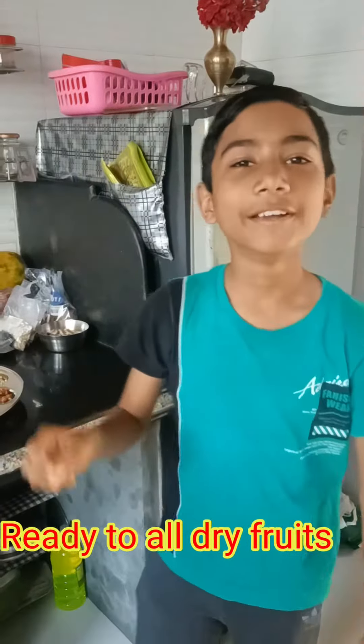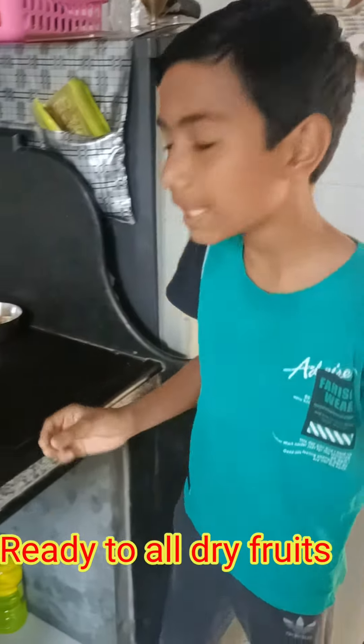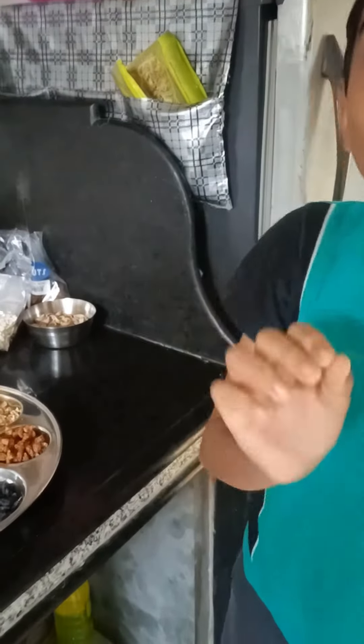This is a new video. I am going to play a new dry food video.